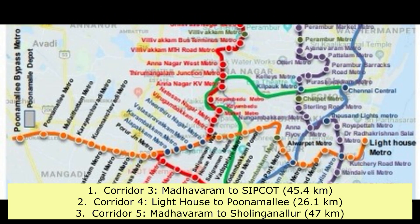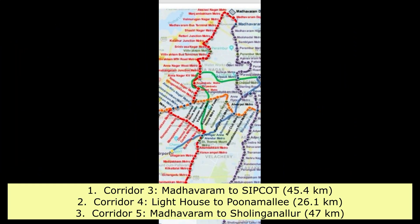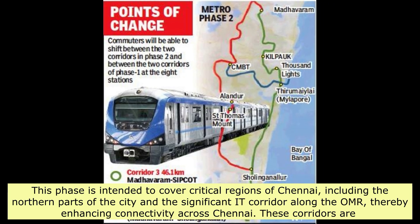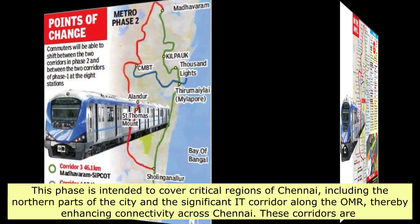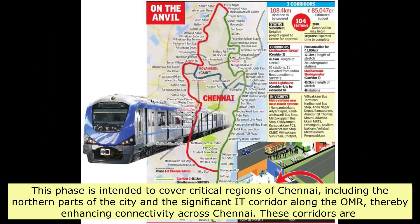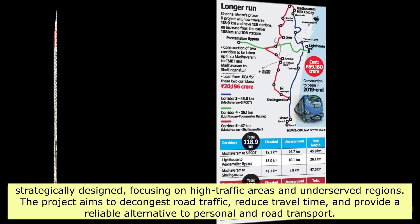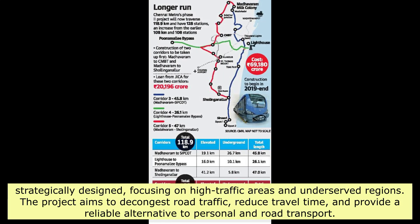Corridor 4, Lighthouse to Poonamallee, at 26.1 kilometers, and Corridor 5, Madhavaram to Sholinganallur, at 47 kilometers. This phase is intended to cover critical regions of Chennai, including the northern parts and the significant IT Corridor along the OMR, enhancing connectivity across the city. These corridors are strategically designed, focusing on high-traffic areas and underserved regions, aiming to decongest road traffic, reduce travel time, and provide a reliable alternative to road transport.